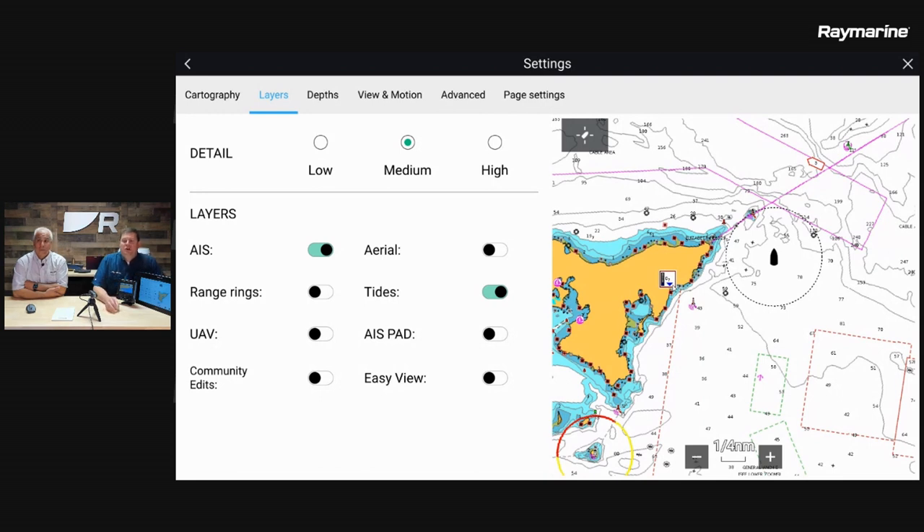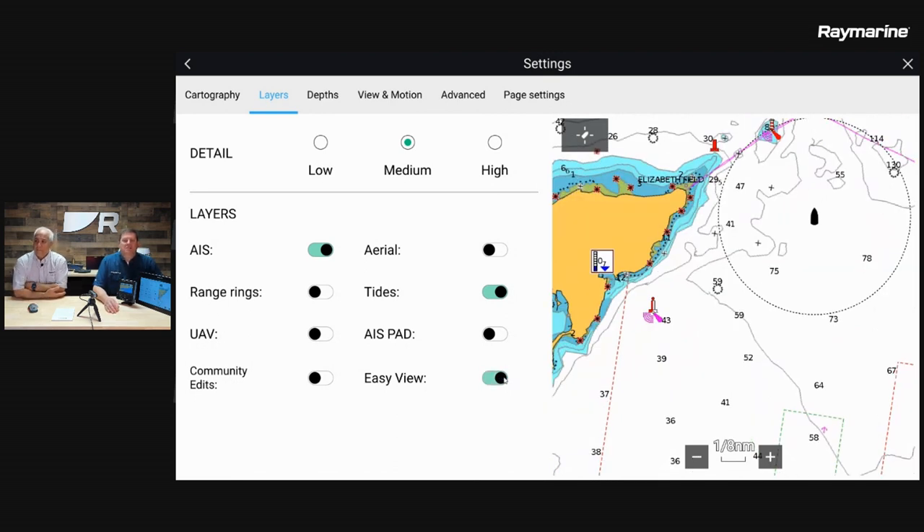The next thing on this tab to know about is the last setting called Easy View. When you turn Easy View on, it enlarges everything on the chart — much larger spot soundings, larger navigation icons, all the text is expanded. As you go up in years and have a harder time reading stuff on the navigation chart, Easy View can be your best friend.